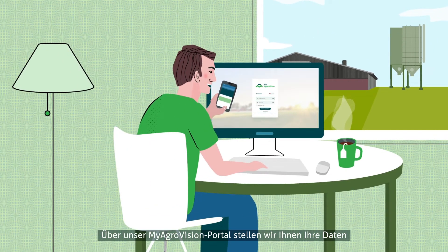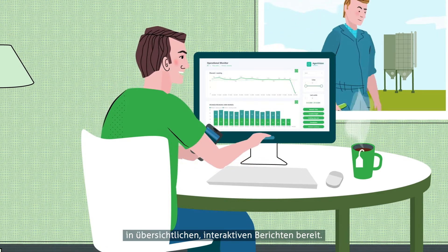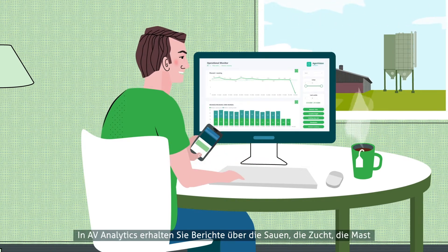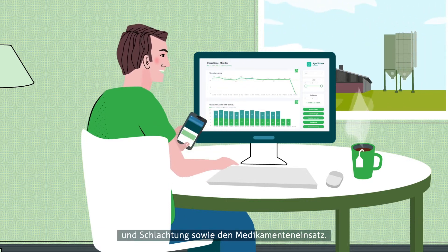Via our MyAgroVision portal, we make your data accessible in clear interactive reports on sows, growers, breeding, slaughter data, and medicine in AgroVision Analytics.